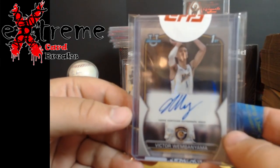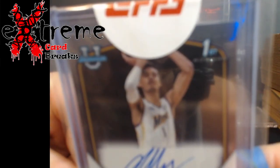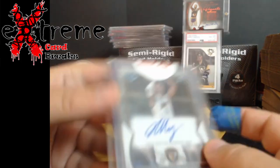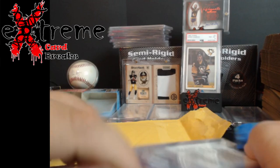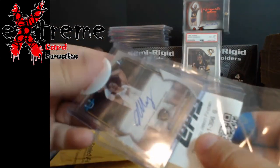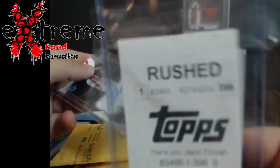Bowman rookie auto. I can get the show right — I'll take it out of this, it's just looking too crazy here. Look at that — it's rushed, it was really rushed.